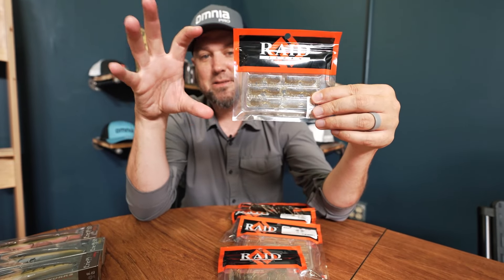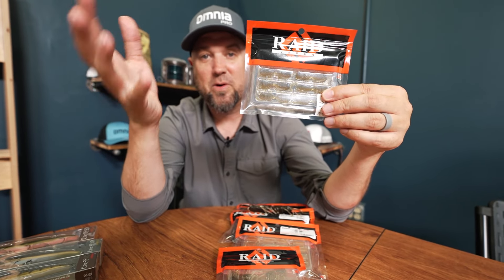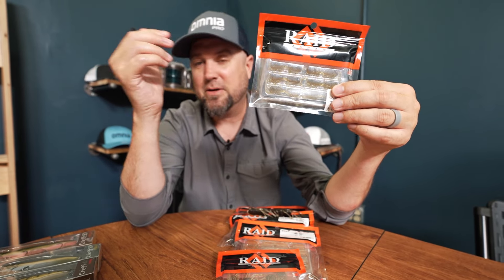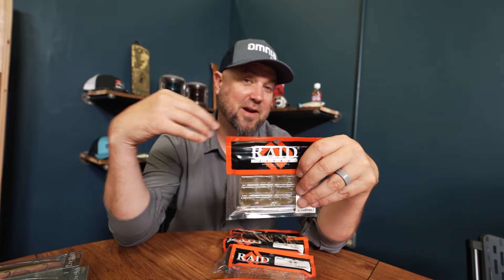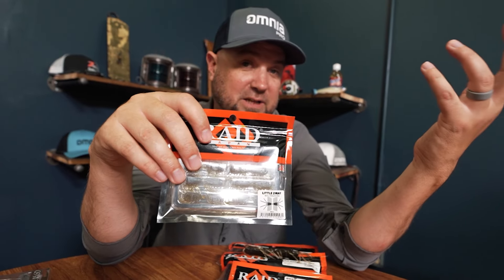All these style baits are really shining right now. They work really well with forward-facing sonar, fishing suspended fish, heavily pressured fish. If you're a scoper and you haven't tried this style of bait, you definitely need to. If you're just a finesse angler in general, you definitely want to check these things out. Raid is becoming a favorite brand of everybody who works here at Omnia Fishing — for good reason, they make fish-catching stuff. So check out the Raid Little Two-Way.